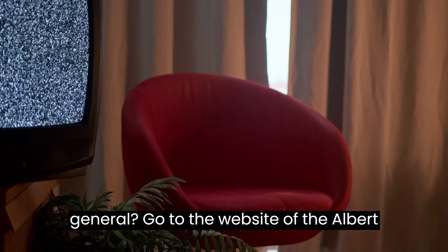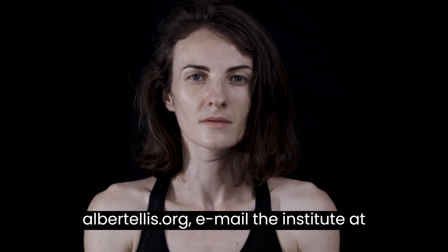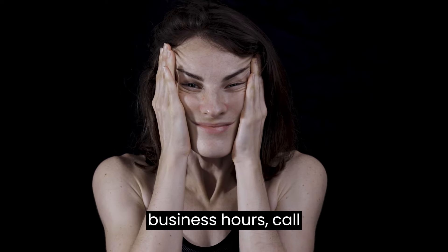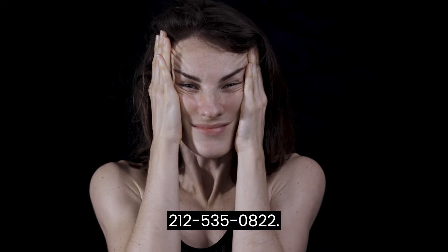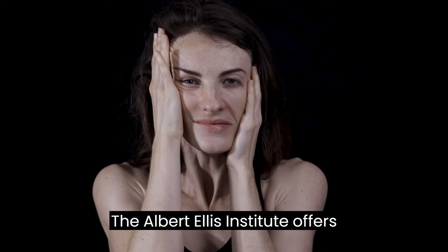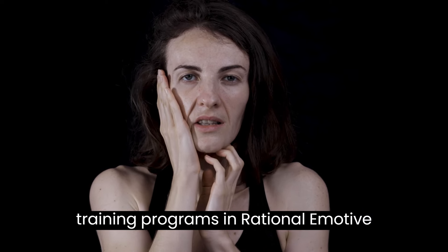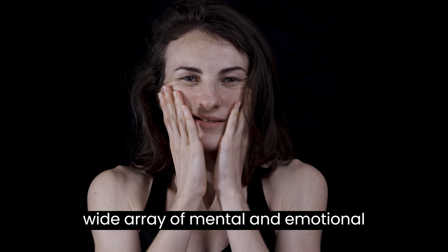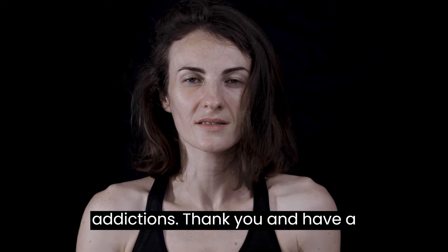Want to learn more about panic attacks and anxiety in general? Go to the website of the Albert Ellis Institute at www.albertellis.org, email the Institute at info@albertellis.org, or during business hours call 212-535-0822. The Albert Ellis Institute offers professional workshops and multi-day training programs in Rational Emotive Behavior Therapy and the treatment of a wide array of mental and emotional disorders, including trauma and addictions. Thank you and have a great day.